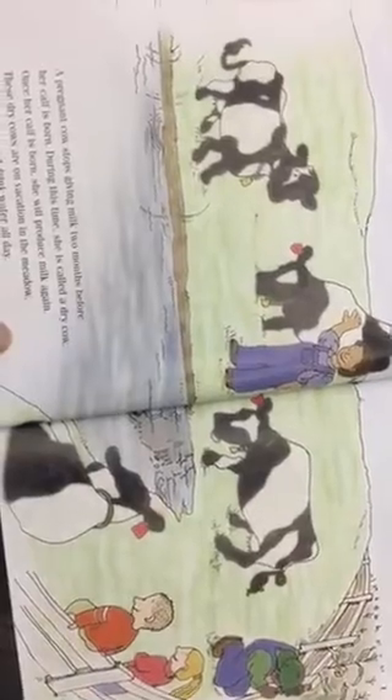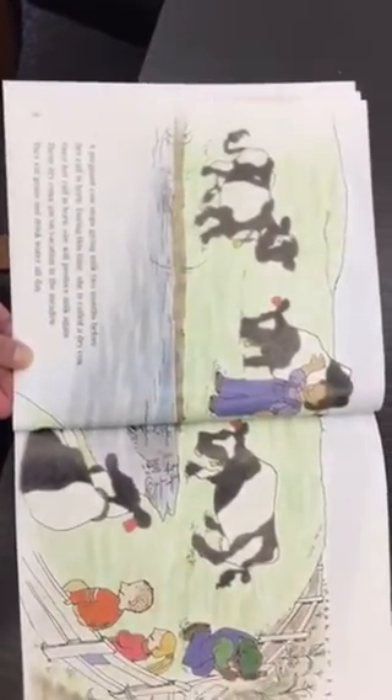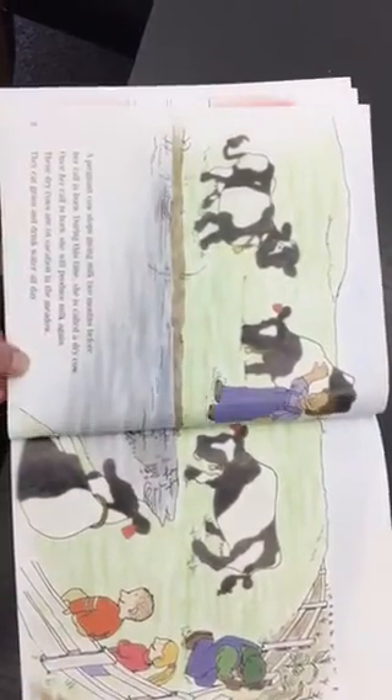A pregnant cow stops giving milk two months before her calf is born. During this time she is called a dry cow. Once her calf is born she will produce milk again. These dry cows are on vacation in the meadow.